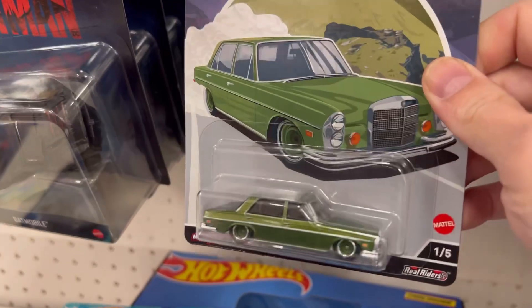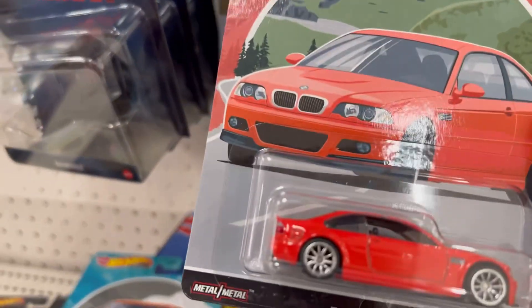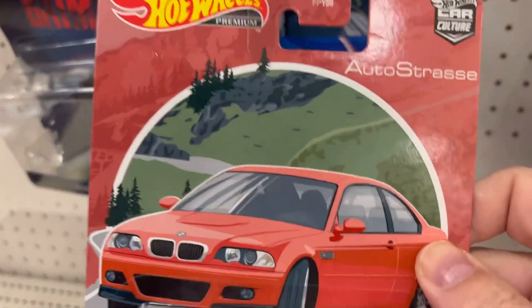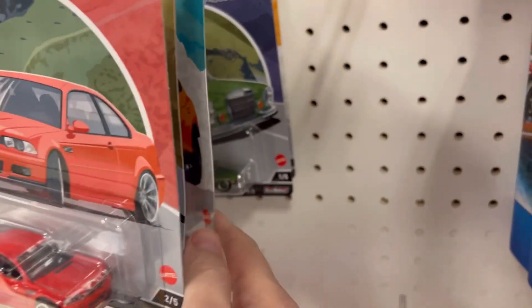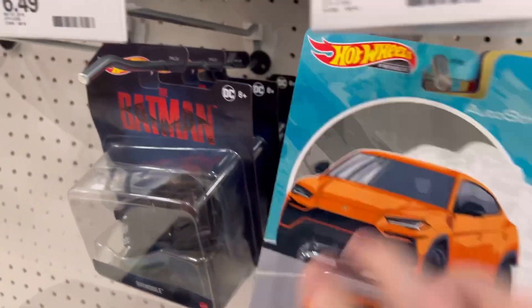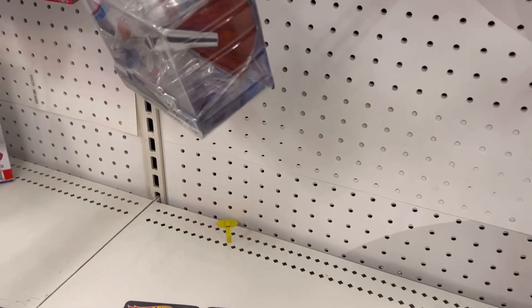We got the '72 Mercedes-Benz, and more like a BMW M3. Nothing real exciting about that one — I'd like it better in black with some BMW M3 stripes going up and down. And there are no chases in this series. So we're gonna put all this stuff back, grab a couple of these premiums today.